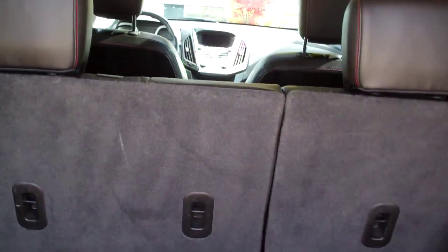Nice, a lot of room back here, big speaker back here too. You can fold those seats down if you need to for more room.